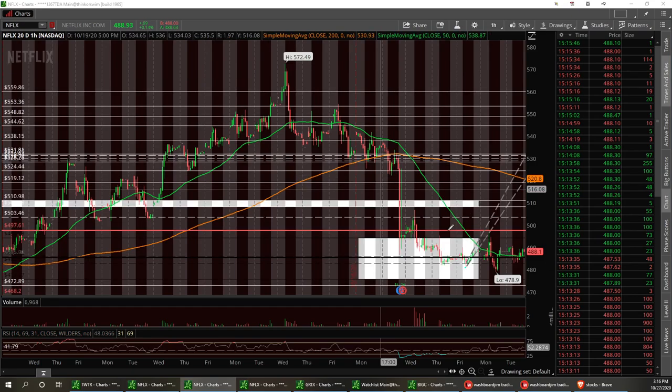Netflix is still hovering down at the bottom, still staying in that channel. Eventually we're going to squeeze and pop out of this at $497.61.